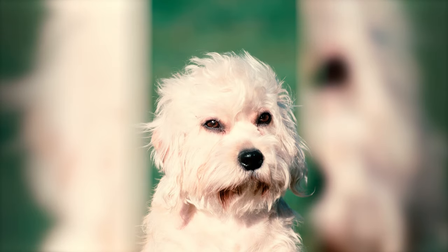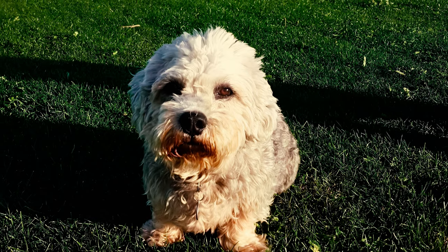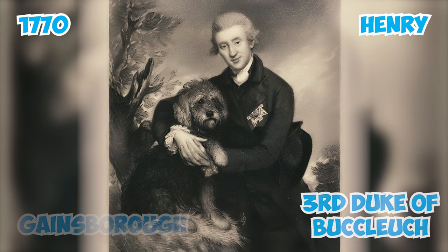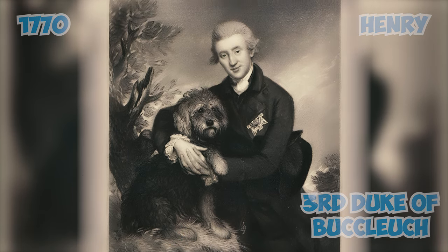In contrast to many breeds, the Dandy Dinmont has not undergone significant changes since the early 1700s. Present-day Dandies bear a striking resemblance to the one portrayed in Gainsborough's 1770 portrait of Henry, third Duke of Buccleuch, although several other breeds also lay claim to being the dog depicted with the Duke.